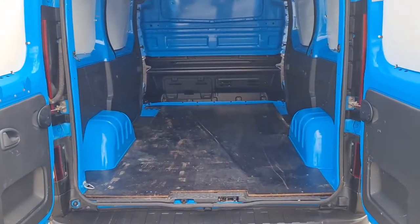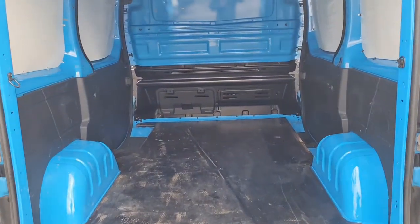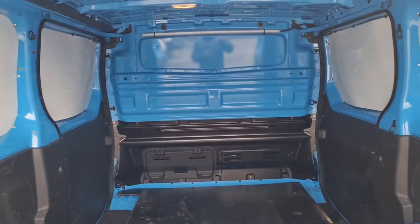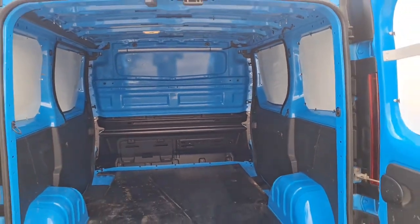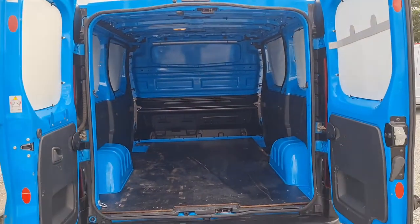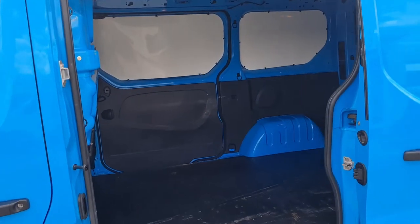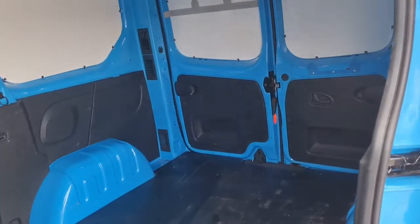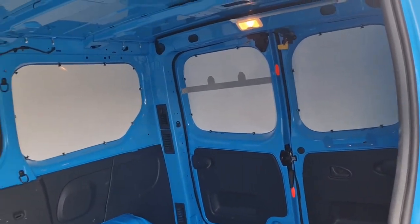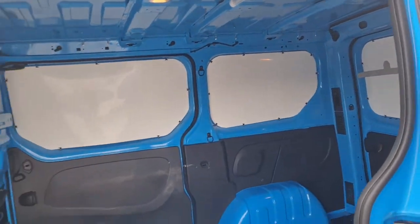So it's been ply-lined, got a fully fitted bulkhead, and a rail light fitted too. L1H1 — short wheelbase, low roof. A nice size, clean and tidy — exactly what you want.